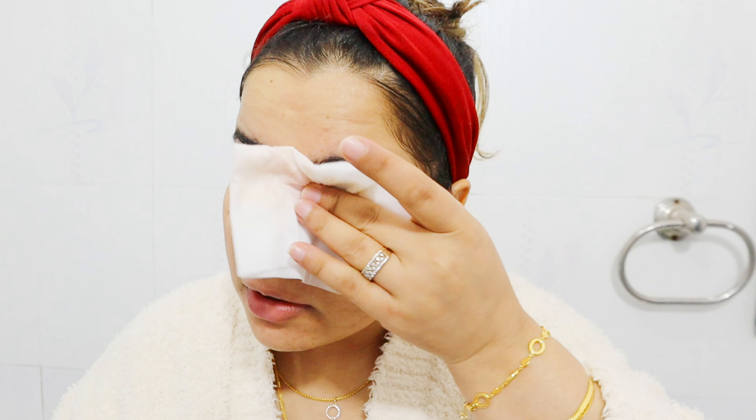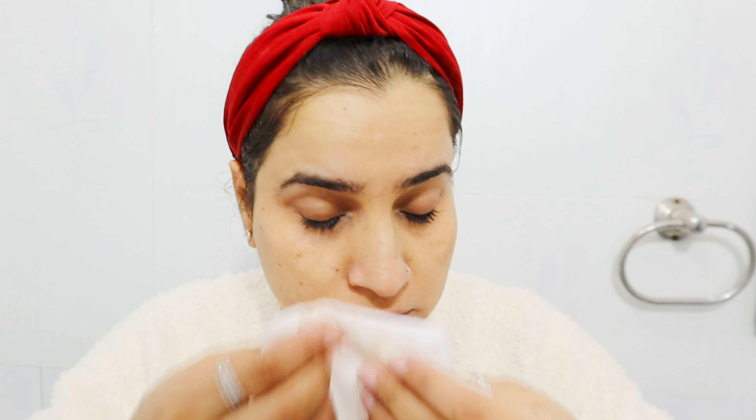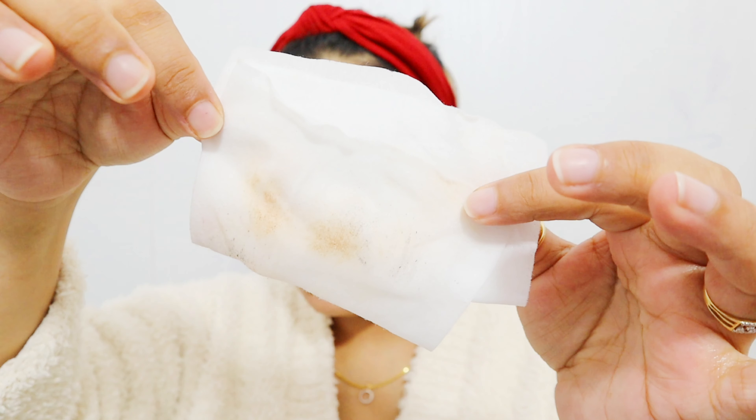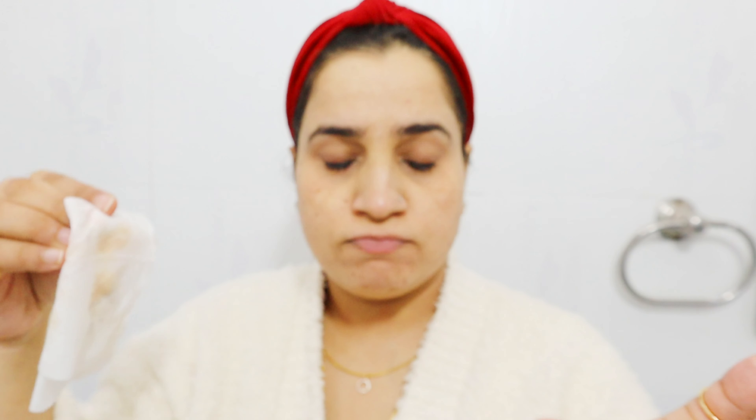I felt like it didn't have a good clean feel, so I took a wipe to check whether the base makeup was removed. Even the base makeup was not removed. So one thing for sure — it is definitely not for makeup removal.